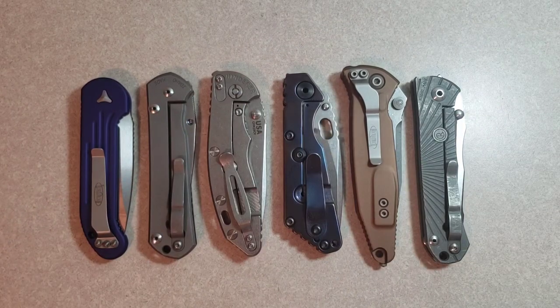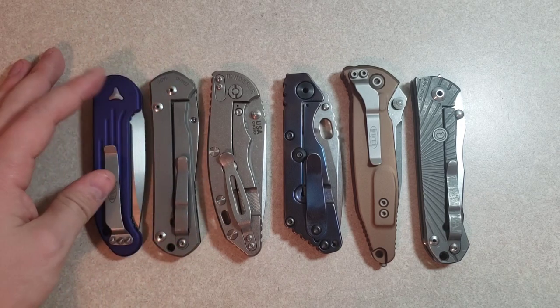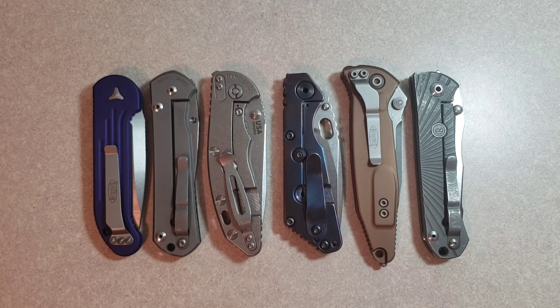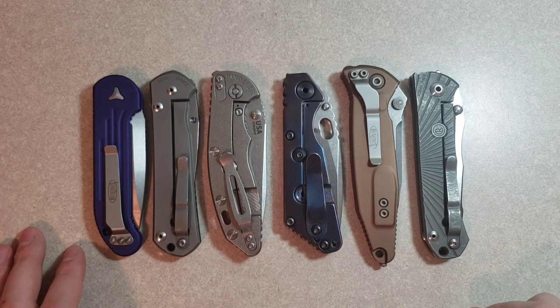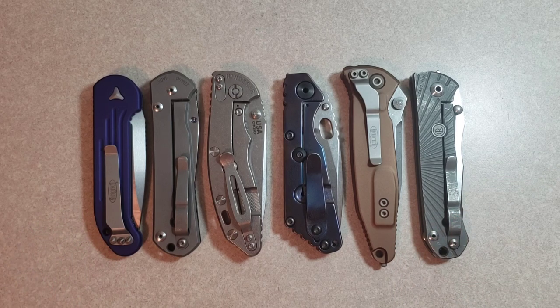They are a knife retailer out of Columbus, Ohio — I believe Hilliard, to be exact. And I contacted them. I knew that they were about two hours away, but I also knew that a lot of knife nuts were in the area, so I figured it would be a great place for a meetup.